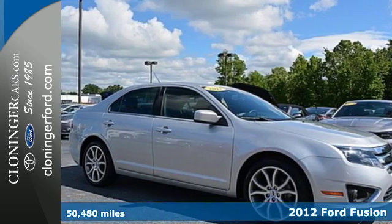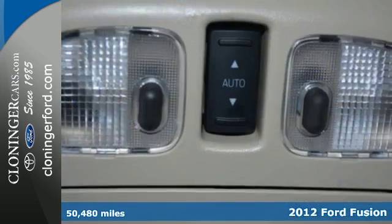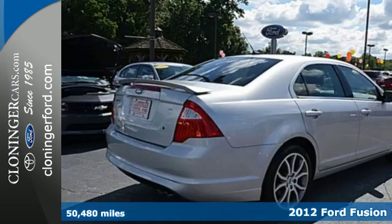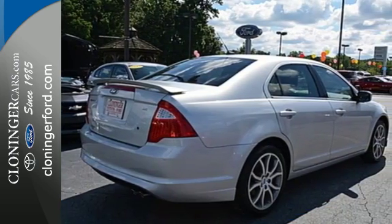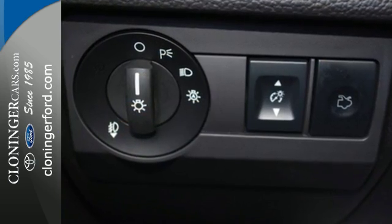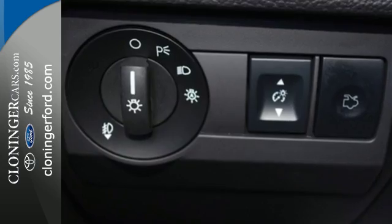Here's the 2012 Ford Fusion. This highly rated, mid-sized sedan provides comfort, power and safety with its multiple standard features including variable intermittent wipers, a security system, anti-lock brakes and the convenience of keyless entry and cruise control.